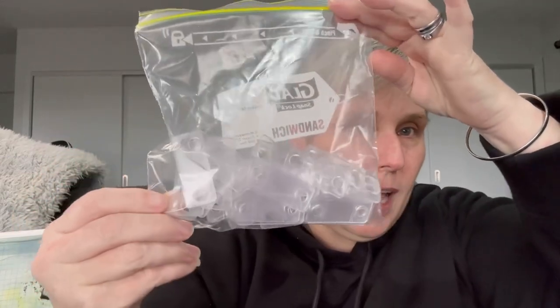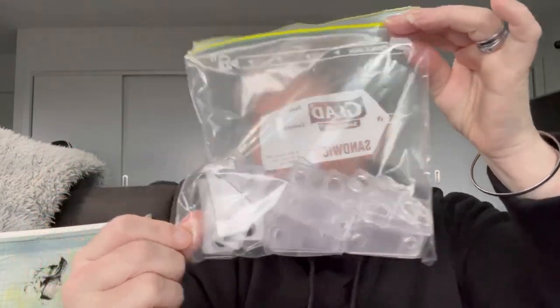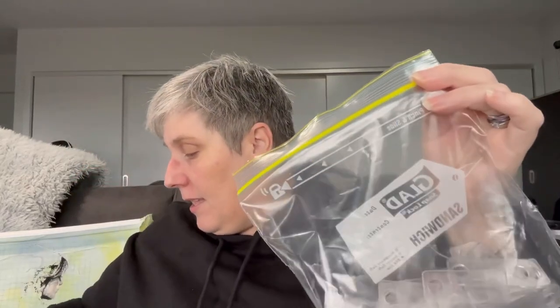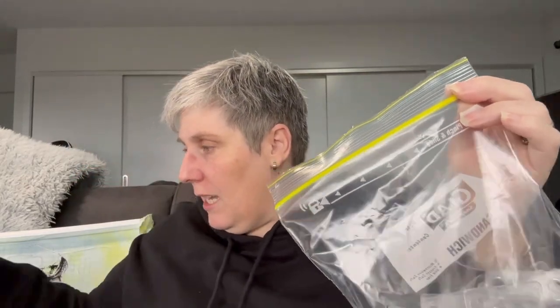So for my giveaway, I'm only going to give it to New Zealand citizens, or people in New Zealand or Australia. So I have got four bags of Annie's Keepers. I have got some sheets of the stickers.